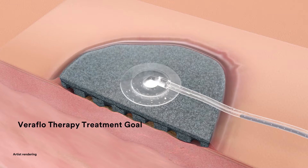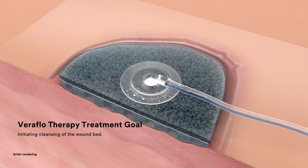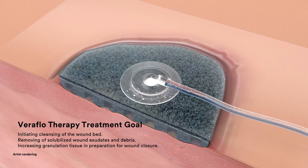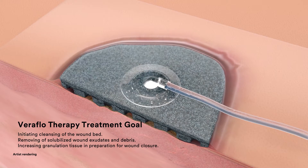When managing these difficult-to-treat chronic and complex wounds, the goal is to quickly move the wound to the healing stage by initiating cleansing of the wound bed, removing solubilized wound exudates and debris, and increasing granulation tissue in preparation for wound closure.